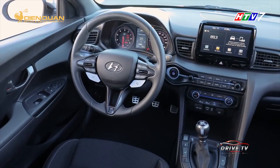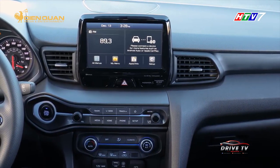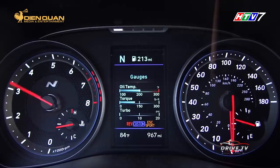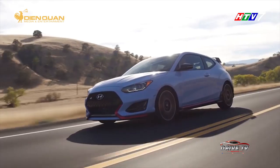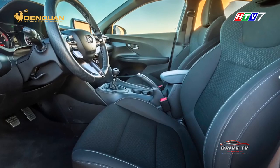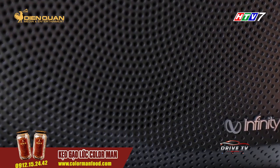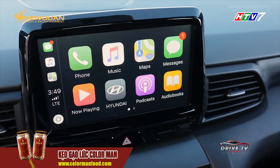Nội thất Veloster N 2019 đơn giản với màn hình trung tâm cảm ứng kích thước 8 inch. Khi chuyển sang hiển thị chế độ Performance, màn hình này còn cung cấp thông số về tình trạng xe và đồng hồ tốc độ. Ngoài ra, nội thất của xe còn sở hữu nhiều tiện nghi khác như hệ thống khởi động bằng nút bấm, ghế ngồi thể thao độc quyền của hãng, dàn âm thanh cao cấp Infinity 8 loa, hệ thống giải trí Bluetooth và ứng dụng Android Auto, Apple CarPlay.